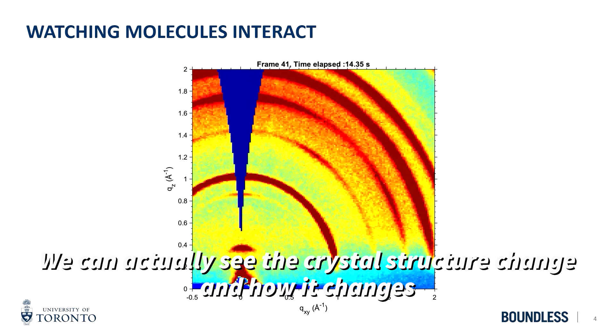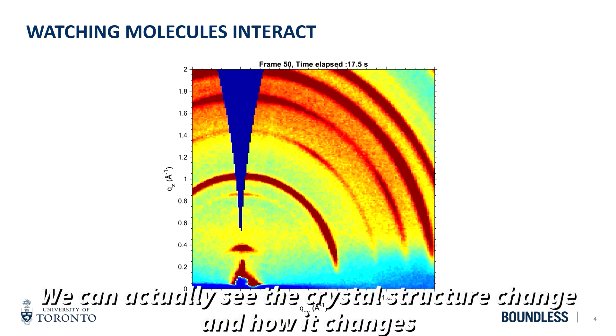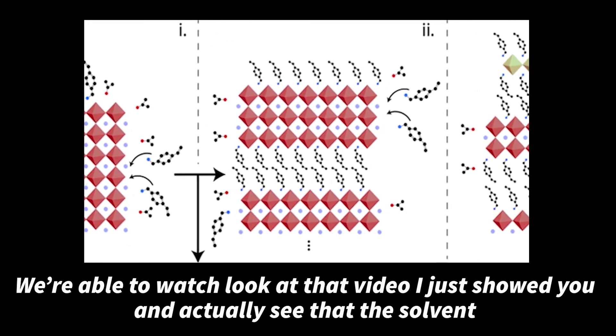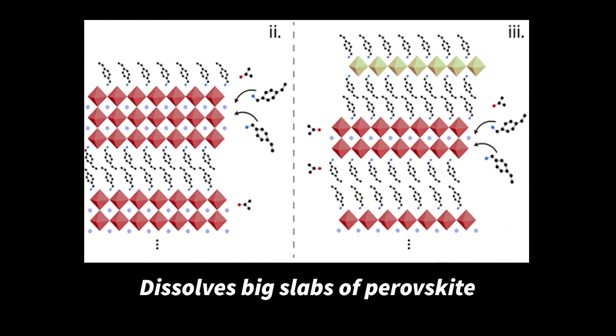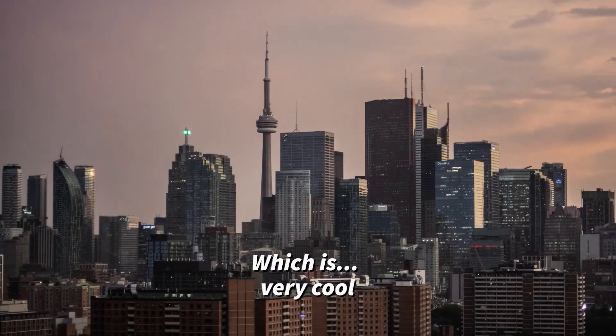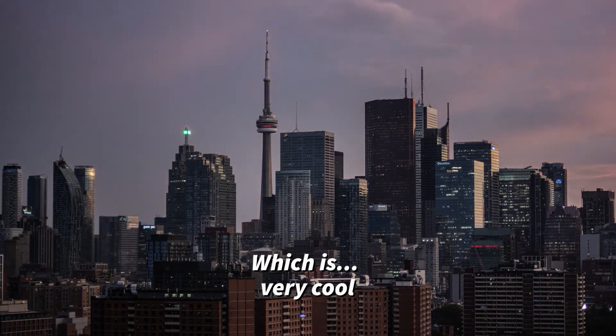We can actually see the crystal structure change and how it changes. We're able to look at that video I just showed you and actually see that the solvent dissolves big slabs of perovskite, and then the molecules move up through those layers, which is very cool.